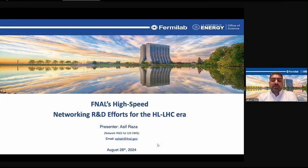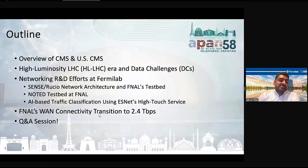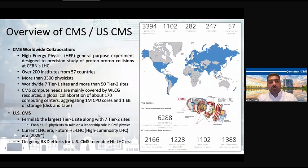This is an overview of networking R&D for USCMS. The outline for today starts with an overview of CMS and USCMS, then discusses the High Luminosity LHC, data challenges, networking R&D efforts at Fermilab, and our WAN connectivity transition up to 2.4 terabits.